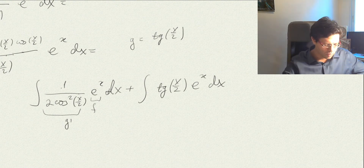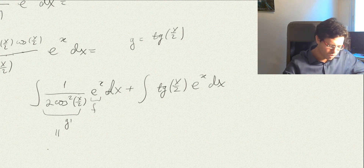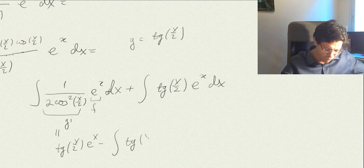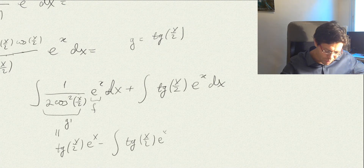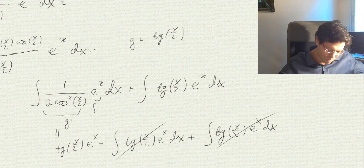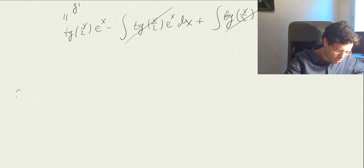Applying integration by parts: we get tan(x/2) · eˣ minus the integral of tan(x/2) times the derivative of eˣ, which is eˣ. So we get tan(x/2) · eˣ minus the integral of tan(x/2) · eˣ dx. The miracle is that this integral cancels with the earlier integral of tan(x/2) · eˣ dx, so they reduce — we only need to add a constant.